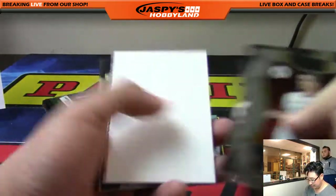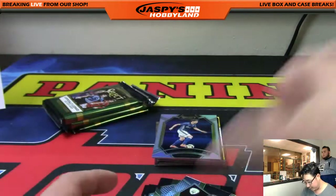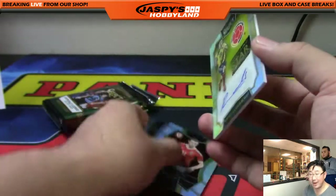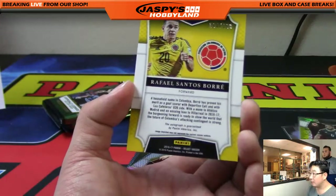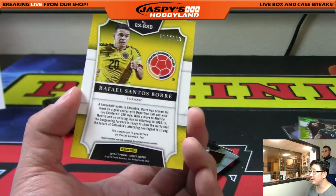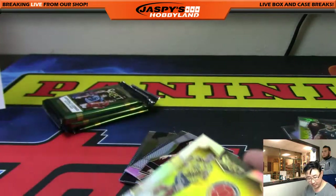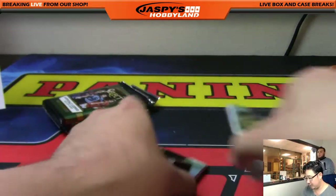It looks like another blank card, but you got Ashley Williams from that surprising Wales team. Nice parallel there, and Wes Houlihan. There's Oscar. And it looks like a hit back here — yes, it's an autograph. Emerging star signatures: Rafael Santos Boré from Colombia, forward. Moved to Atletico Madrid and loaned out to Villarreal for this season. 184 out of 199 on that, Doran. He must pair up with James Rodriguez. Nice auto there.